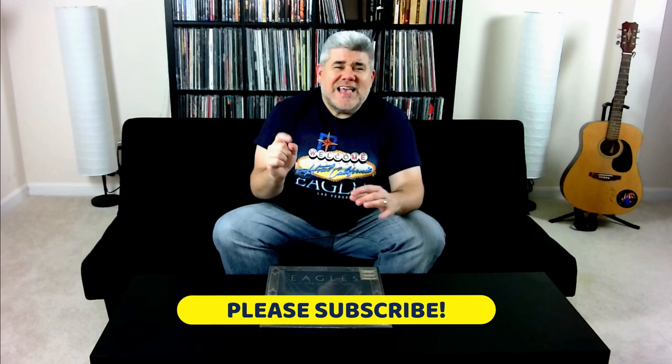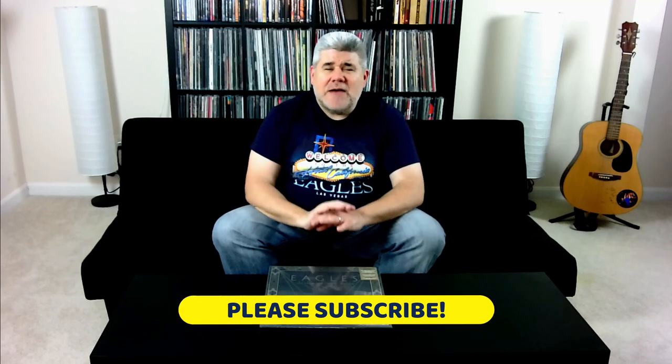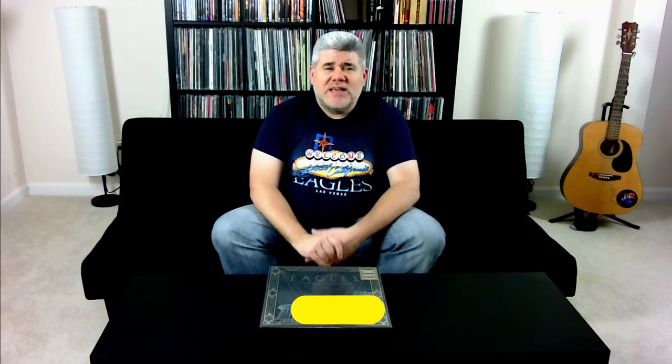Now before we get started, let's get some business out of the way. If you love music, you have come to the right place, because we love music here in The Music Room and that's what we're about — sharing music with like-minded people to create a community. You see that subscribe button right there? If you just hit that subscribe button, I would truly appreciate it. That way you'll catch all of our vinyl show and tells, all of our interviews, all the live performances that are soon to come and we can share it together. Thank you so much for that.